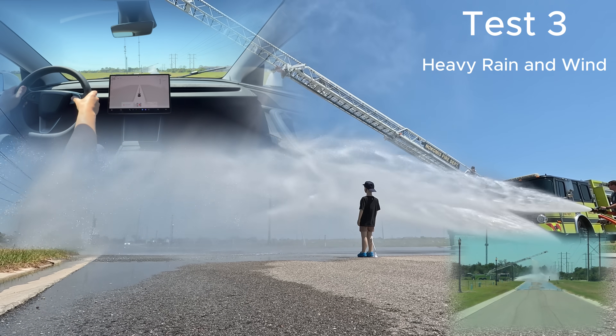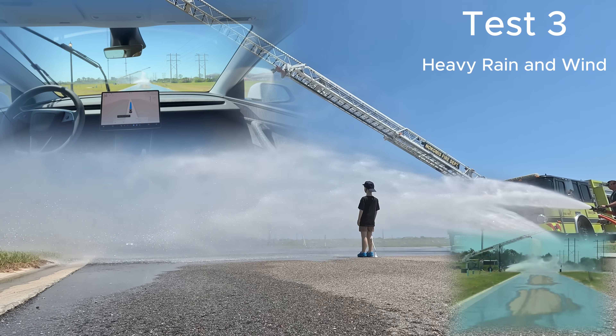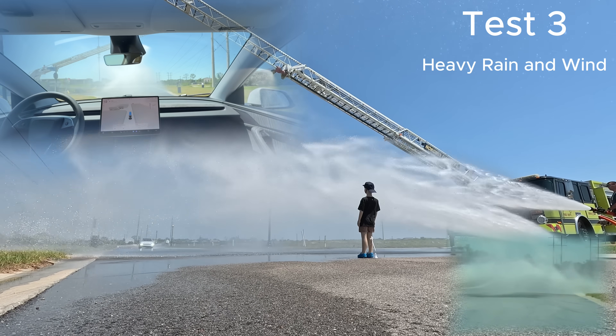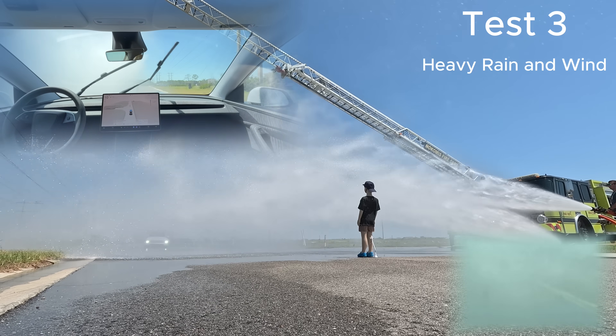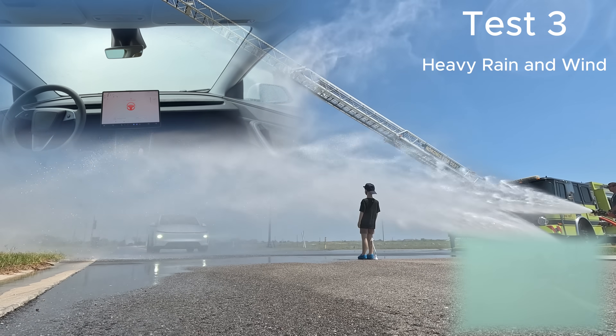For Test 3, we kept the same scenario just to do another test to see how it would respond. Here you see Full Self-Driving activated — as it approaches the heavy rain, it'll steer a little to the right to avoid the dummy.